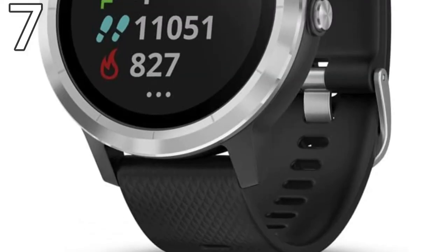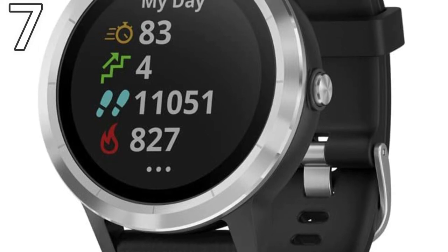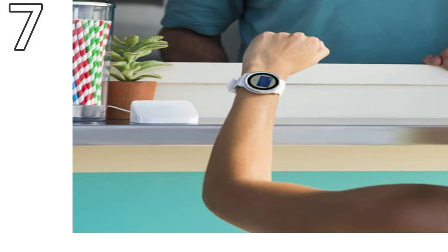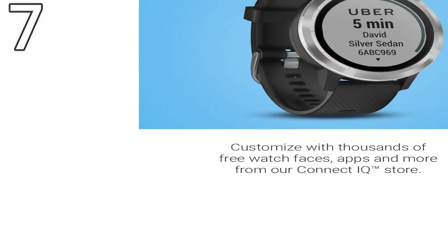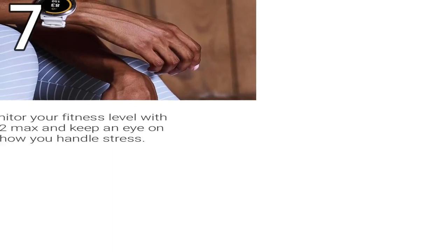Number 7, Garmin Vivoactive 3. Some smartwatches are defined by their hardware or aesthetics, others are defined by the apps they bring to the table. The latter is definitely the case with the Garmin Vivoactive 3, which comes with some of the best smartwatch apps on the market at an affordable price. Beyond that, the watch also comes with 15 preloaded indoor and outdoor sports apps. You'll be able to monitor your fitness routines, results, and health metrics for things like yoga, swimming, running, and much more. It even comes with excellent GPS tracking so you'll be able to monitor your steps and how far you run, or plot out new routes using the map you can bring up right on the watch screen.